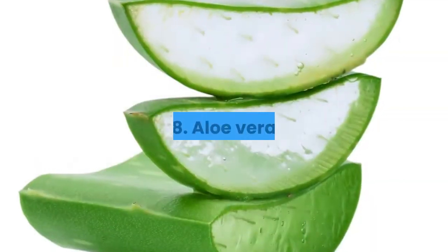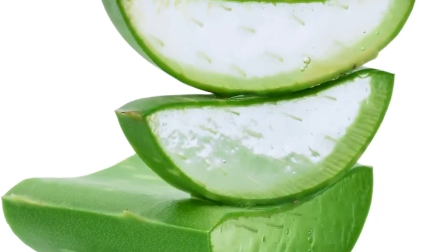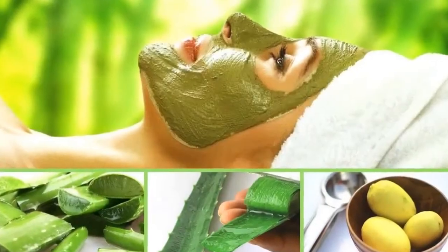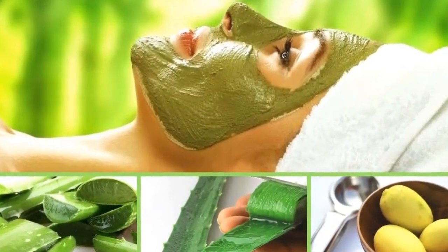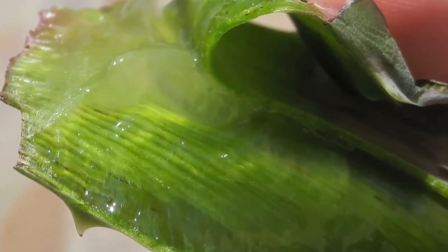8. Aloe Vera. Aloe vera is known to soothe burns and other skin conditions. According to the Mayo Clinic, there is good scientific evidence that it helps treat flaky skin caused by oily spots. You can apply a thin layer on your face before bedtime and leave it on until morning.